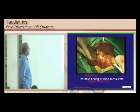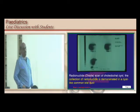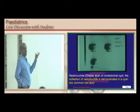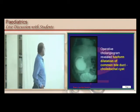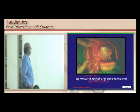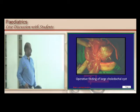Operatively you can visualize the choledochal cyst. A DISIDA or PIPIDA radionuclide scan can demonstrate the collection of radionuclide dye within the cystic dilatation, which is considered diagnostic. An operative cholangiogram shows the fusiform dilatation of the common bile duct where the choledochal cyst is present.